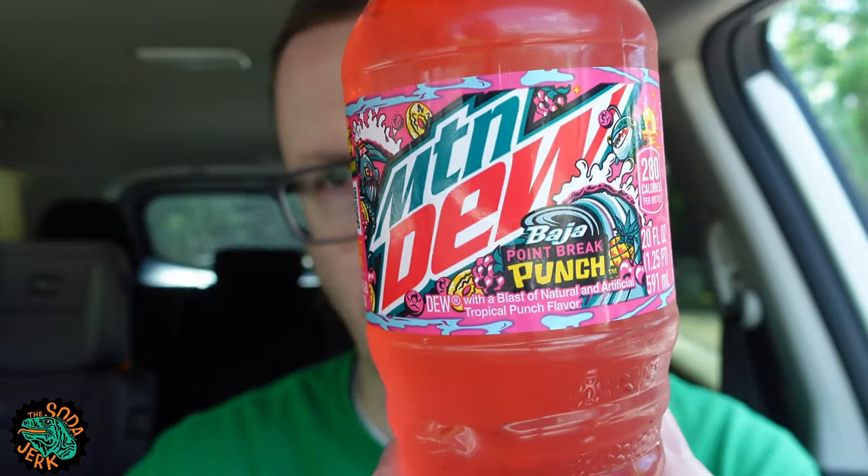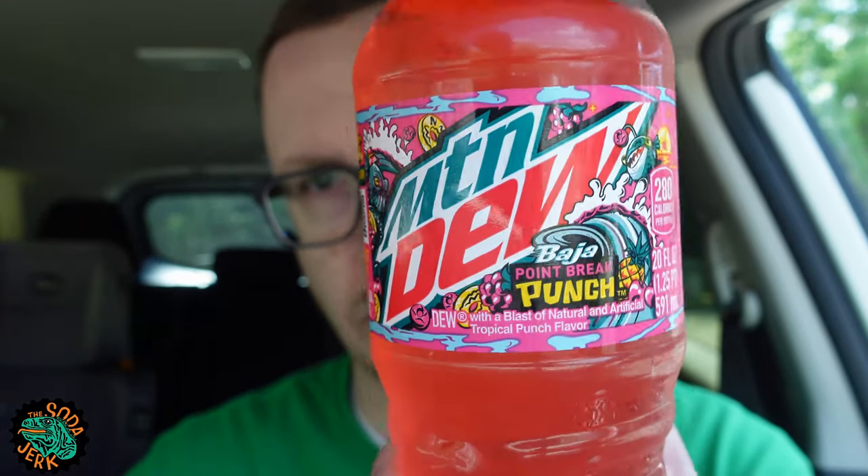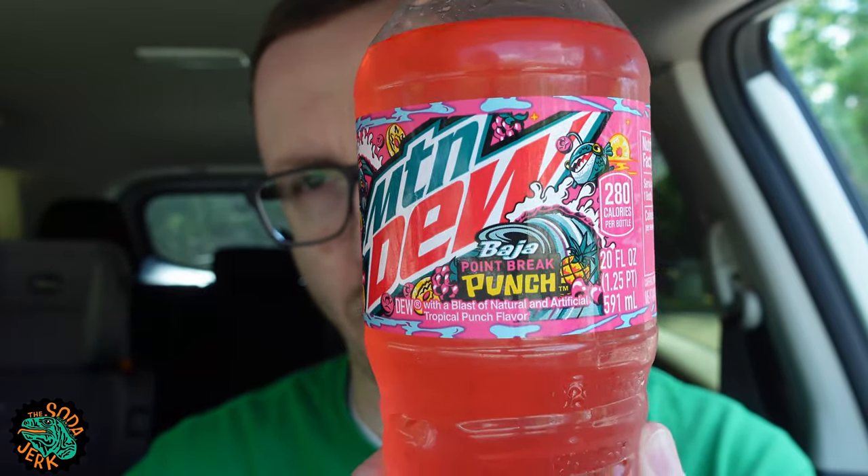Howdy everybody, it's the Soda Jerk with sodajerk.net, with another soda review. Today's soda review is Mountain Dew Baja Point Break Punch. I'm going to disappoint you now — I've never seen the film Point Break, so I can't make any Point Break references when reviewing this. All I know is surfing bank robbers — there's my reference.